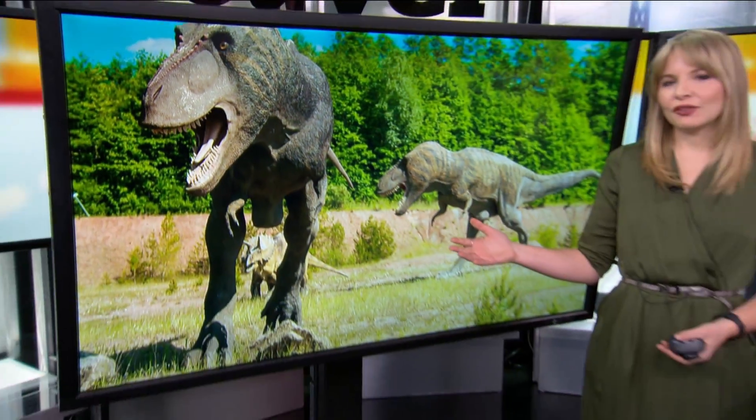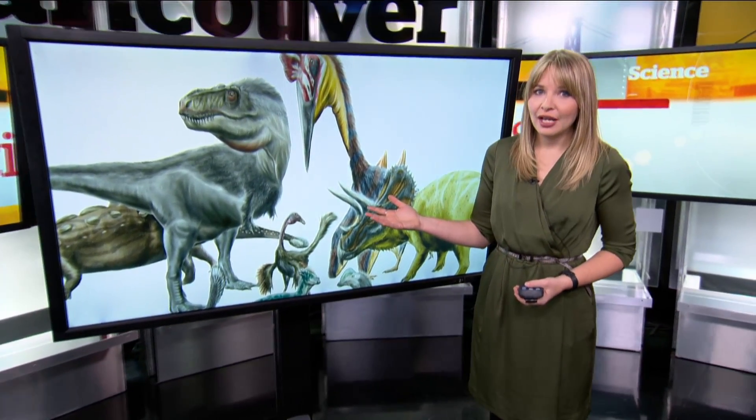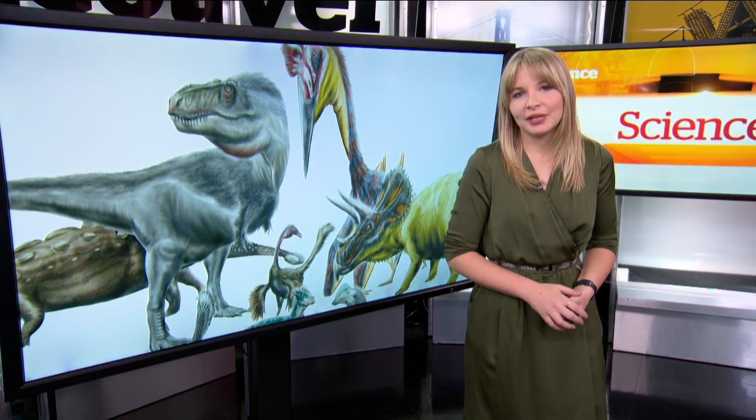You've all seen the images of what we once thought dinosaurs looked like — scaly, reptile-like skin. And we've also all heard the new evidence that dinosaurs were actually covered in feathers. But visually, that hasn't exactly gone mainstream yet.